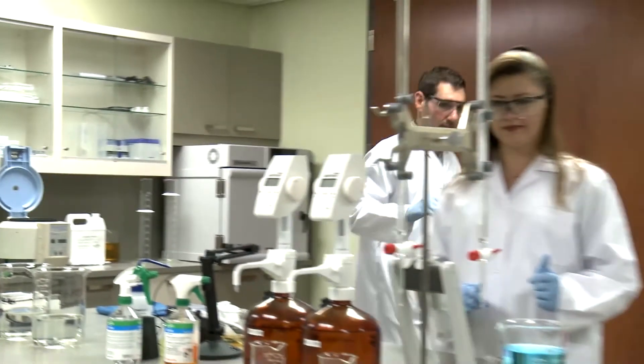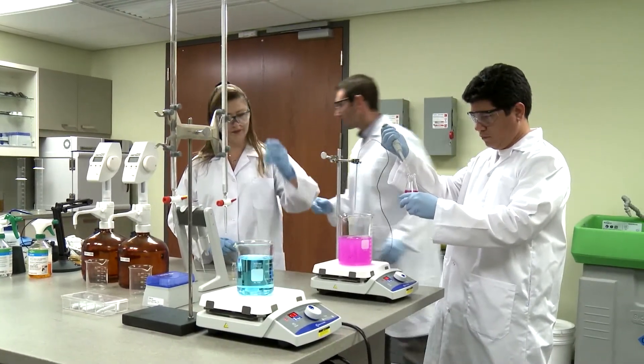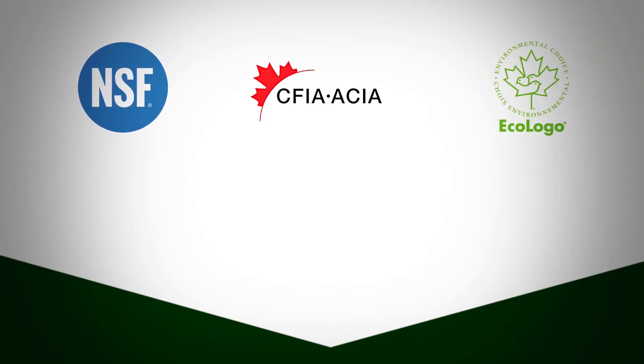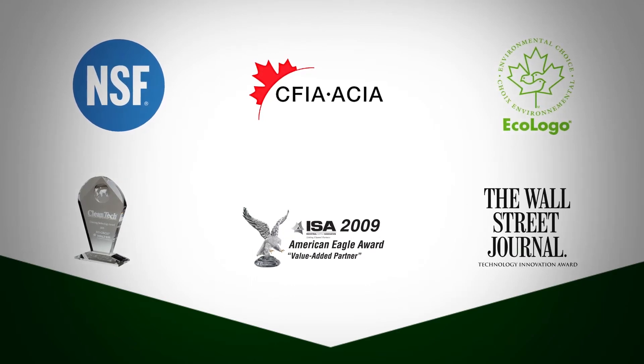BioCircle is the result of years of constant research and innovation and has won many awards and certifications such as NSF, CFIA, Ecologo, Clean Tech Award, ISA American Eagle Award, and the Wall Street Journal's Technology Innovation Award.